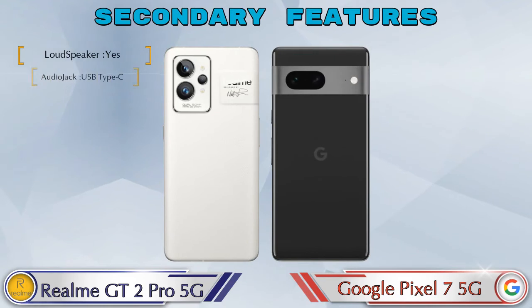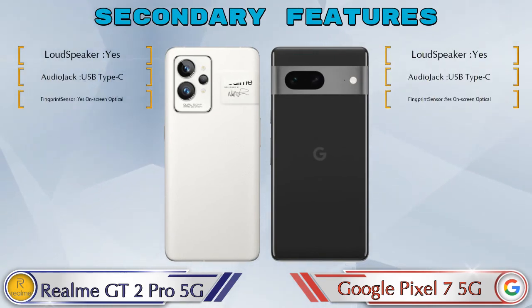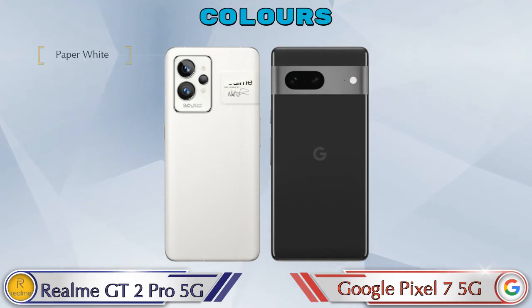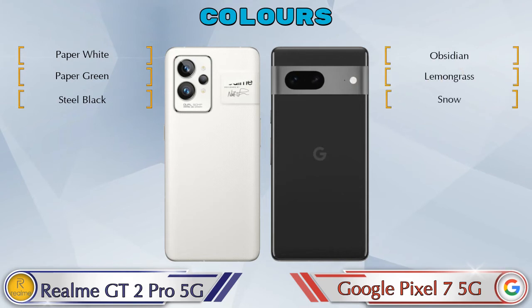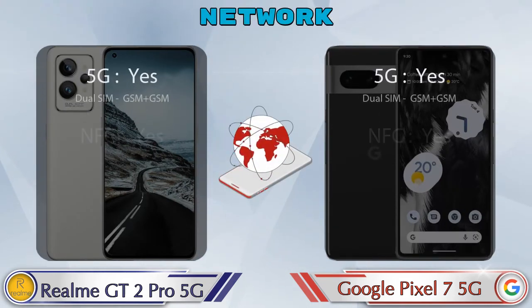Looking at secondary features, both phones have three color options. We'll also check details about network, Bluetooth, GPS, and Wi-Fi.